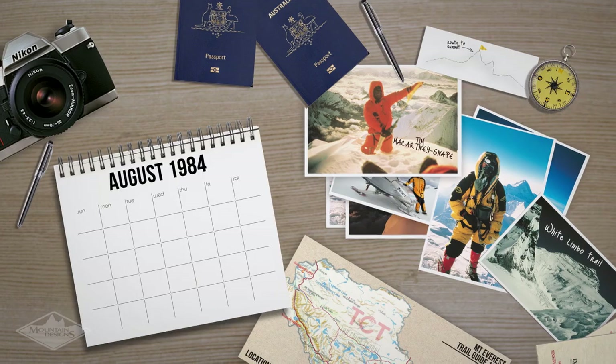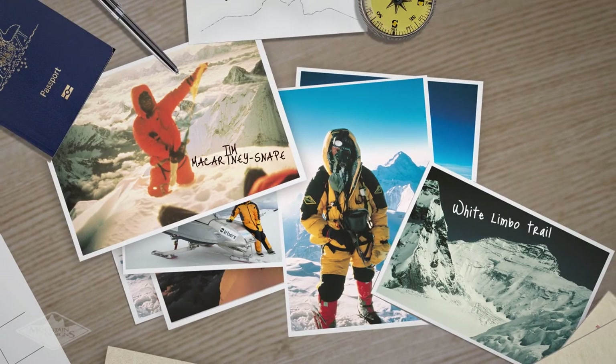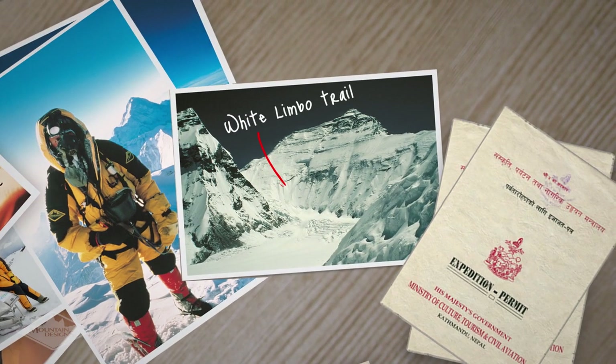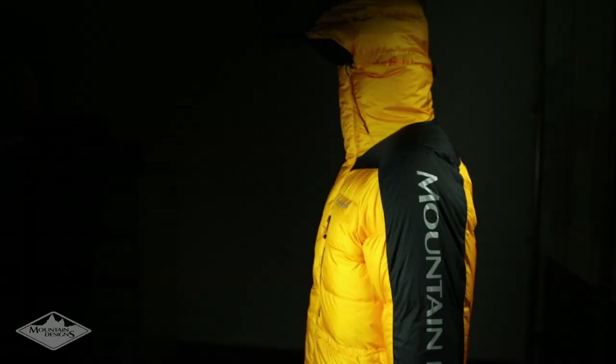The White Limbo legacy was born in 1984 during the first Australian ascent of Mount Everest. Wearing one of our first down suits, Tim McCartney-Snape and Greg Mortimer made history, braving a previously untouched route called White Limbo. Ever since, we've been using the latest technology and design innovations to make each range better than before.